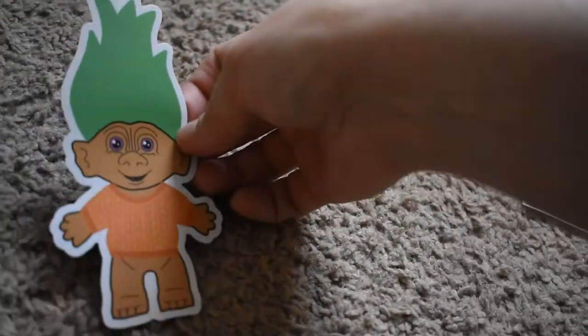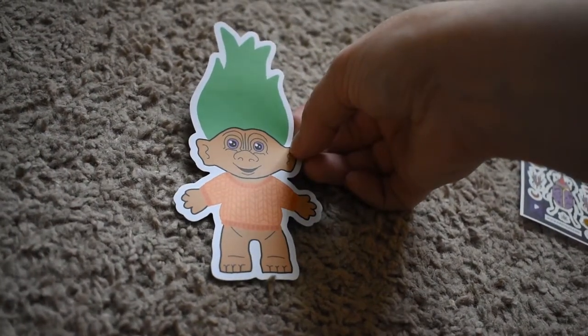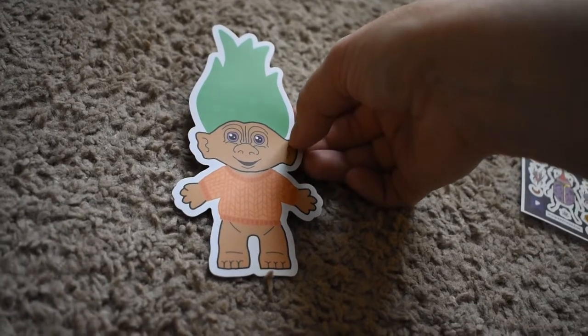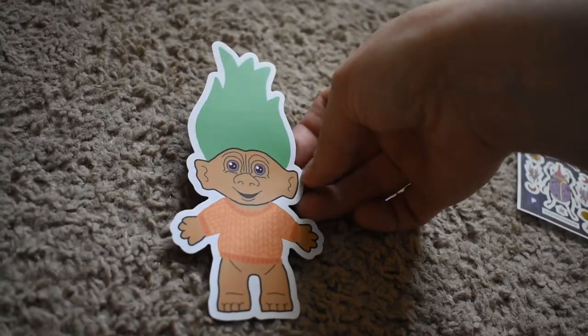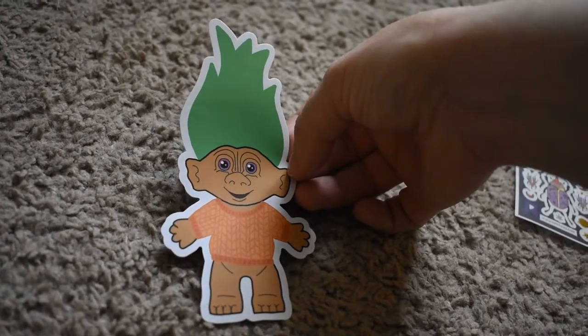Here's the big large sticker — oh, it's a troll! Oh my gosh, that is so cute. I wasn't paying attention and I just noticed it. Oh my goodness, look at the cute sweater and everything. He's adorable.